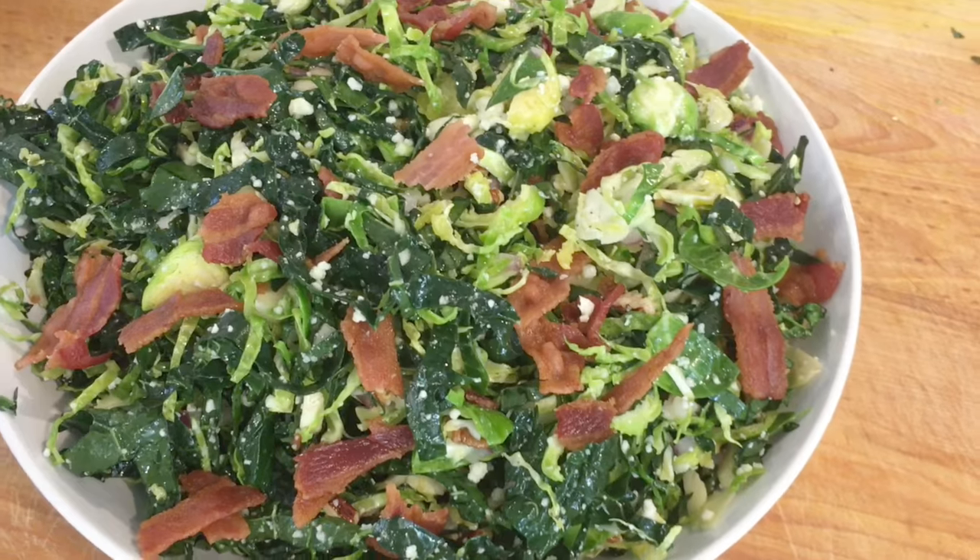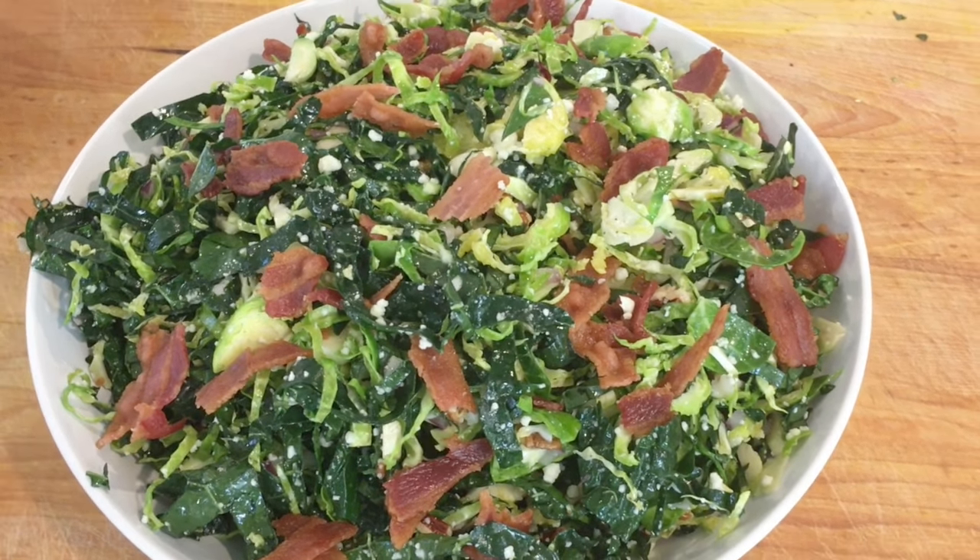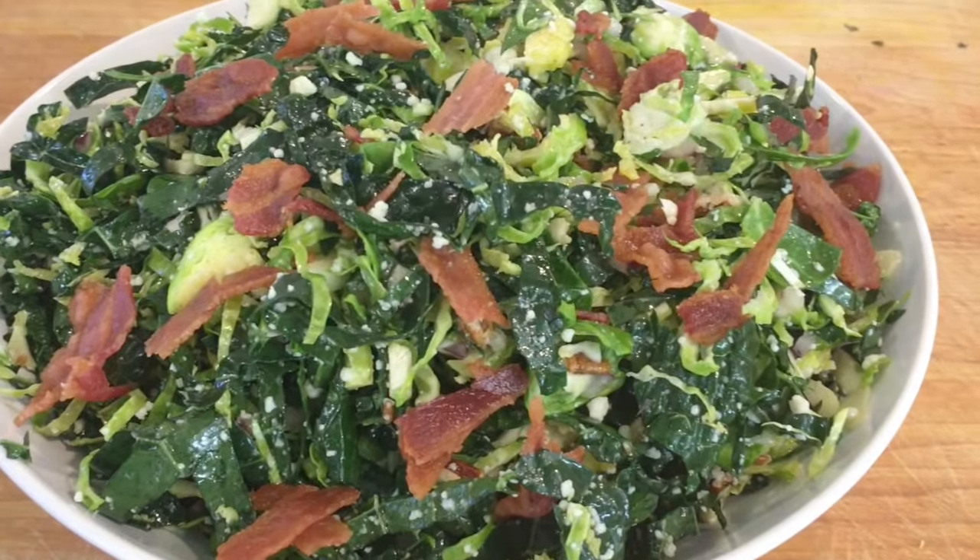Hey guys, it's Dani, and we just wrapped up another Friday Facebook Live. Today I made a shredded Brussels sprout and kale salad with pecorino romano cheese and bacon! I wanted to pop over and share it here with you guys. This would be an amazing salad for Thanksgiving, or really for any day of the week. It really is beautiful and super special, so it's great for the holidays. Make sure you check it out and come down to the comments below and let me know what you think.